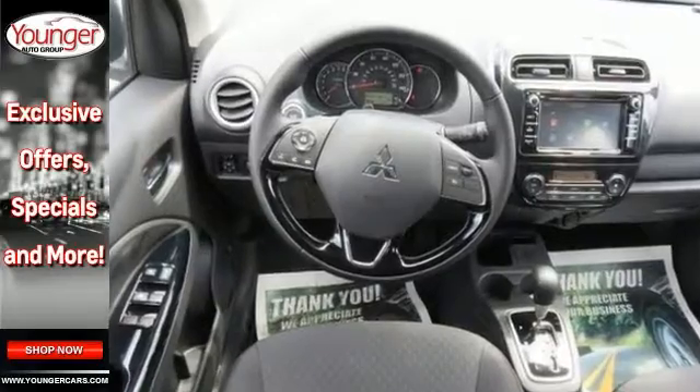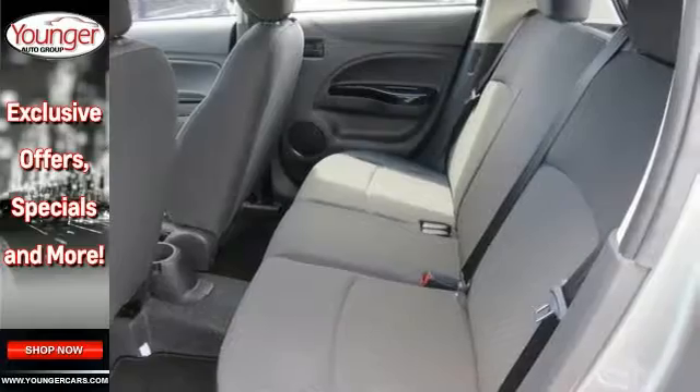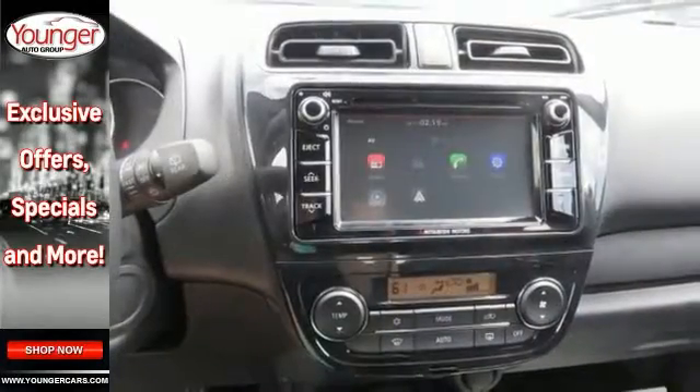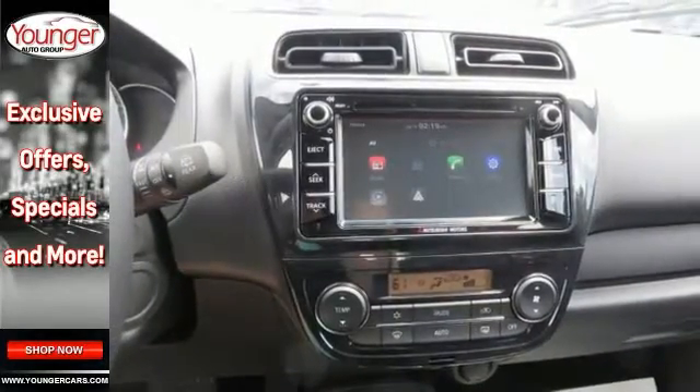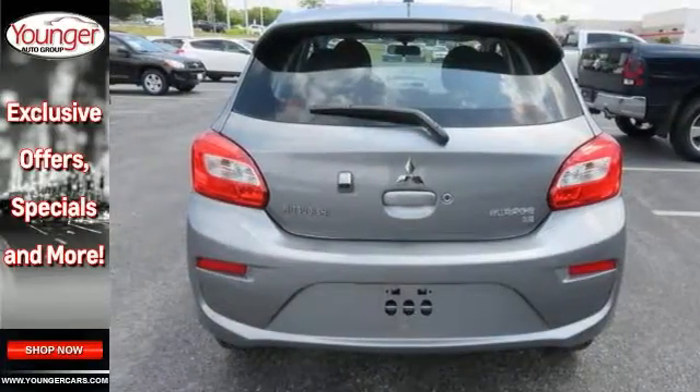Other standard features include the automatic climate control system, power windows with the driver's side auto up and down, power side mirrors, convenient 60-40 split folding rear seat, keyless entry, and a sporty rear spoiler and CD-MP3 audio system with USB iPod input.